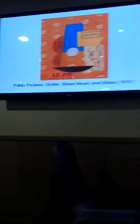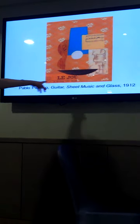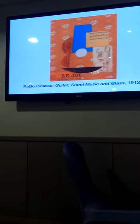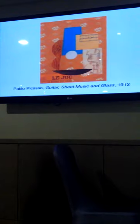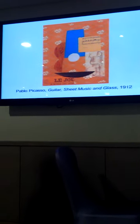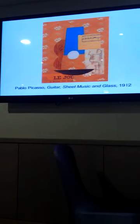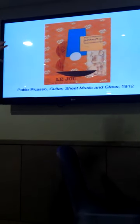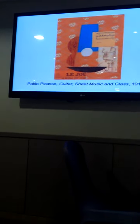One more example here — 'Guitar, Sheet Music and Glass', again 1912. We can see 'le jeu est saisit la bataille, la bataille s'est engagée' — so 'the battle commences and has started'. So not removed from the social political context around. And there's a piece of music here, which is really interesting in terms of evoking sound — not just the visual.